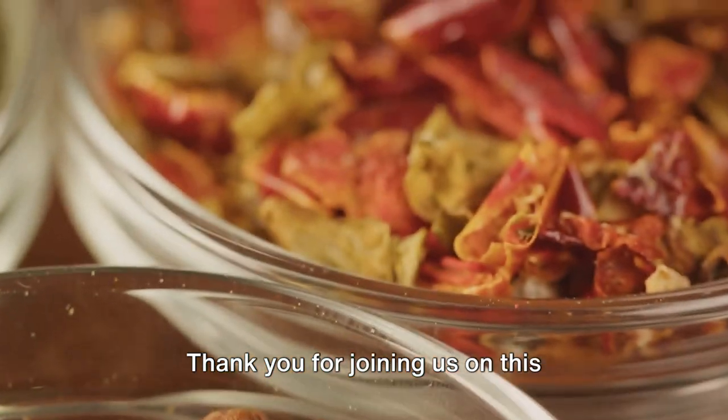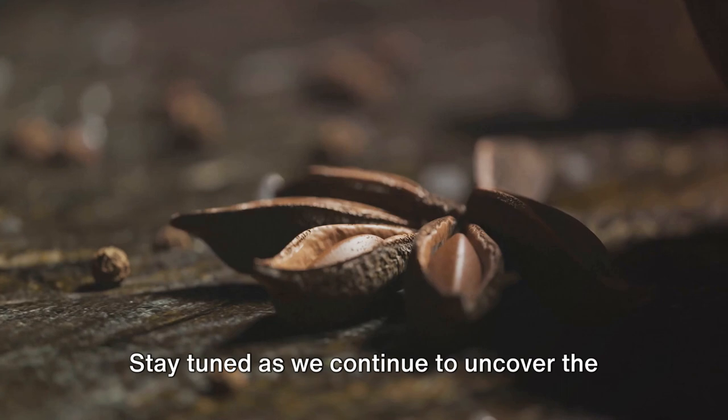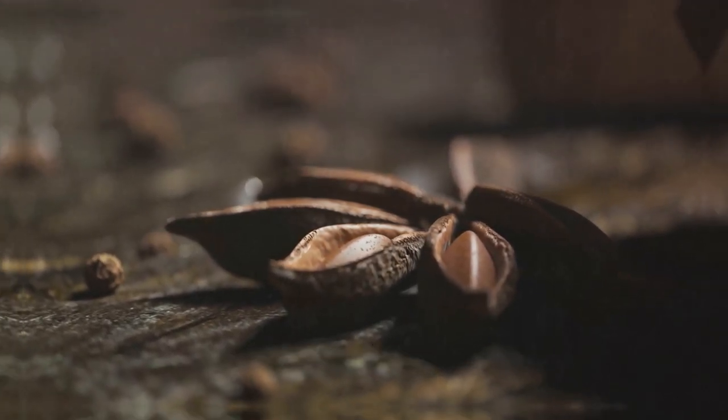Thank you for joining us on this exploration of the nutmeg tree. Stay tuned as we continue to uncover the wonders of the natural world. Until next time, this is Nature's Wonders, signing off.